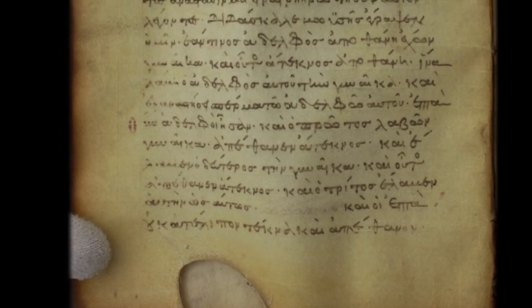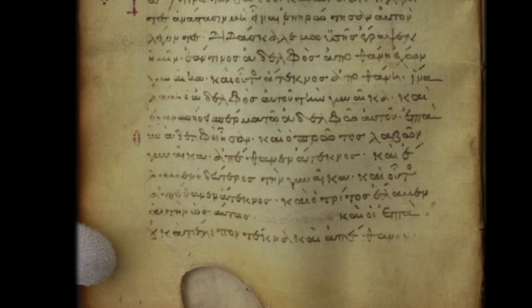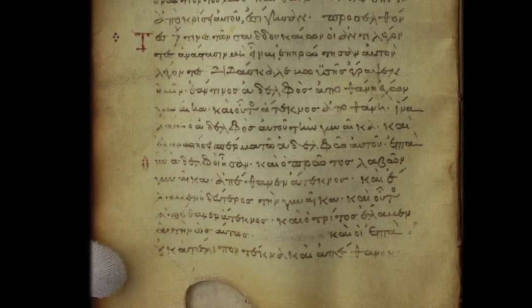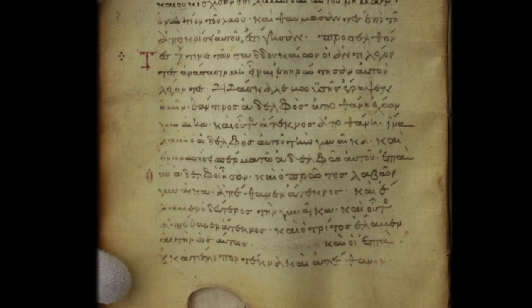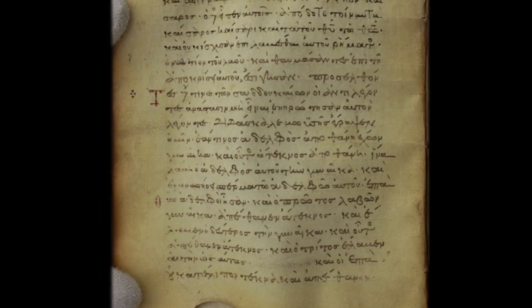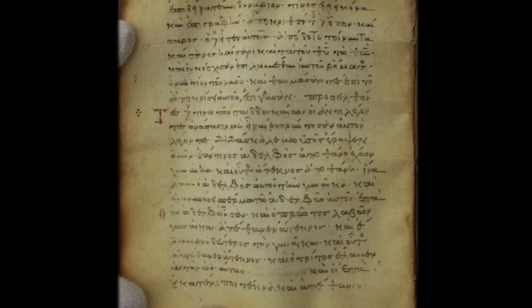One of the unique aspects of parchment is the ability to reuse it. Often due to the costly preparation method, parchment leaves would be washed and scraped until the text could no longer be seen, or only faintly seen, and then reused. These leaves are called palimpsests and require the use of UV light to read and photograph the original text, also known as the undertext.